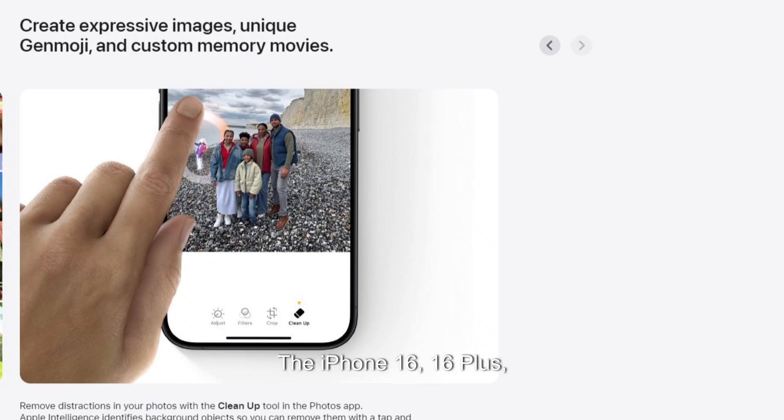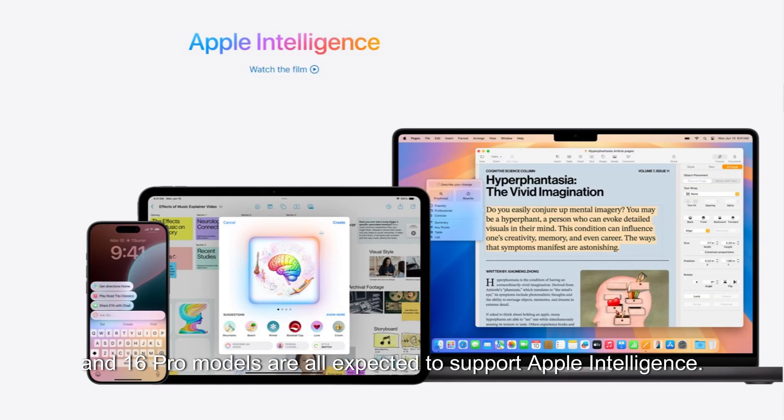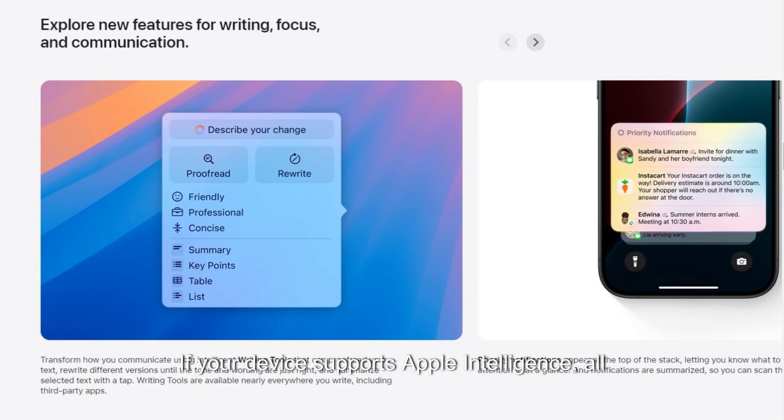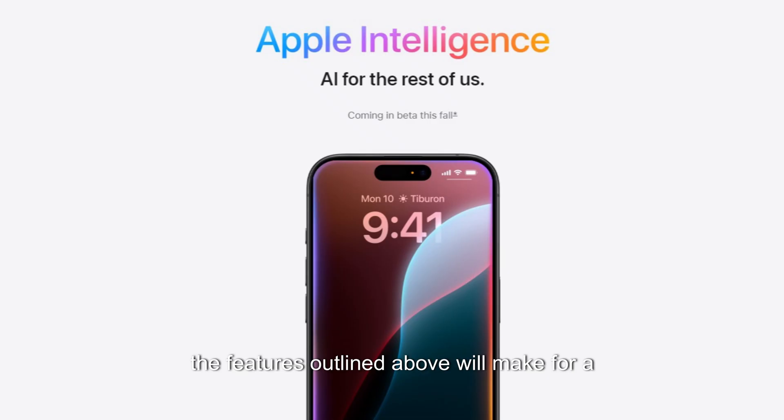The iPhone 16, 16 Plus, and 16 Pro models are all expected to support Apple Intelligence. If your device supports Apple Intelligence, all the features outlined above will make for a whole new computing experience later this year.